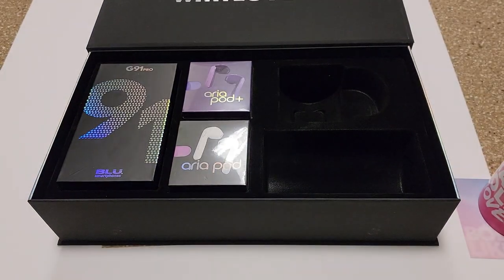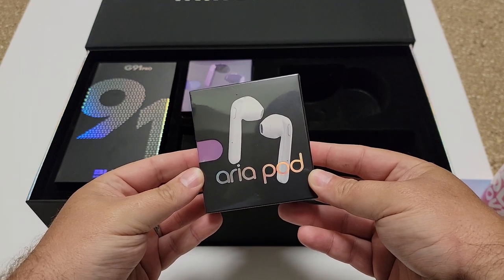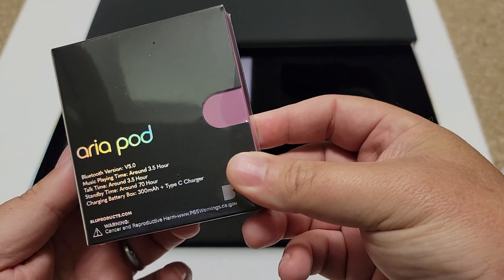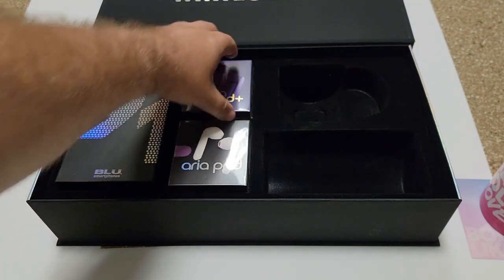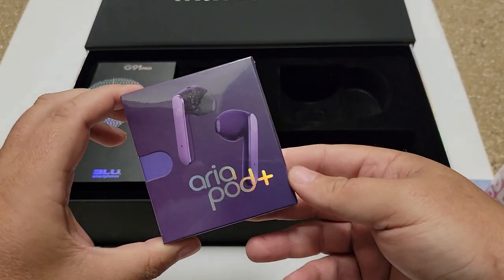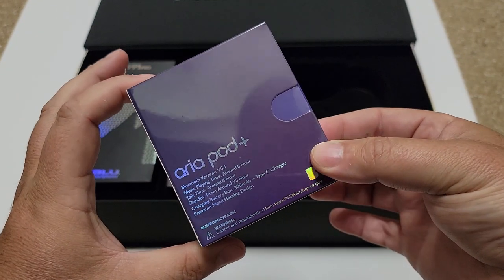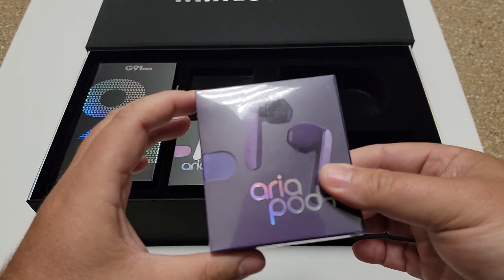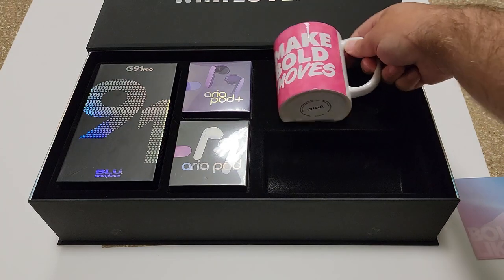In the media kit you also get the Aria Pods — these are the lower-end version of the two sets of Bluetooth earbuds they've got coming out, with Bluetooth 5.0. I'm doing a separate review on these. And these are the Aria Pod Plus — incredibly, these are also going to come bundled with the phone at $149.